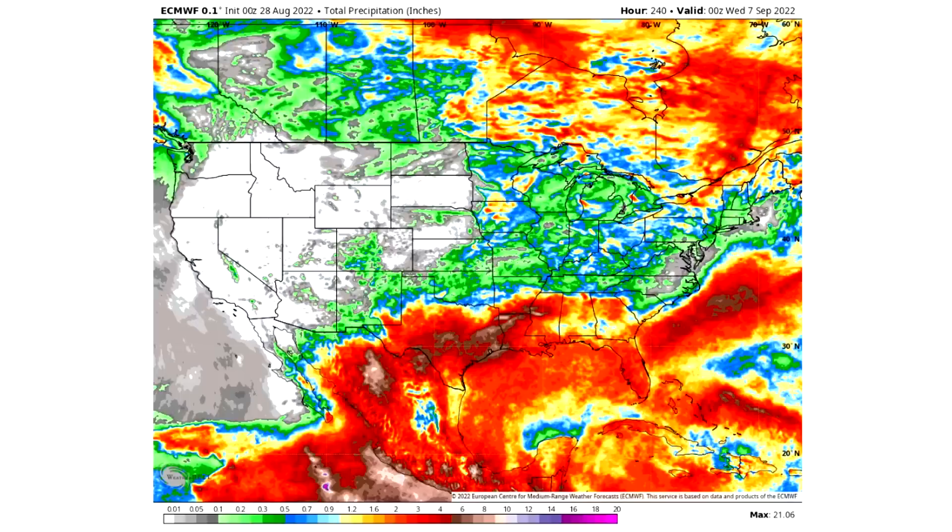For the total precipitation through the next 10 days, no surprise the southern regions are seeing the most. The whites represent practically no precipitation — most of the western United States. Grays are about a tenth of an inch or less; greens are a tenth to half an inch; blues are half an inch to an inch; yellows are one to two inches; reds are two to five inches; and browns are five to ten inches. The heaviest precipitation — in the brown range — is expected for Texas, Louisiana, Arkansas, and Mississippi.